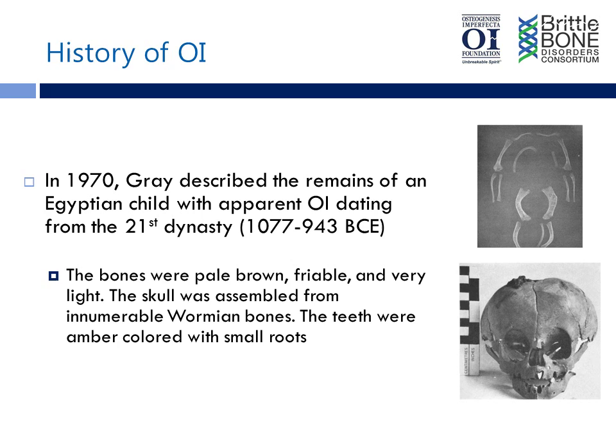At least one skeleton was found in 1970 by researchers in Egypt, which appears to have had osteogenesis imperfecta based on the appearance of bones. This is a 3,000-year-old skeleton, and these bones were pale brown and were very fragile. In this case, this child's skull was composed of many tiny bones within these open sutures — what we would call wormian bones, which is a term probably familiar to a lot of our patients and families. The teeth were discolored and small and were felt to have DI.